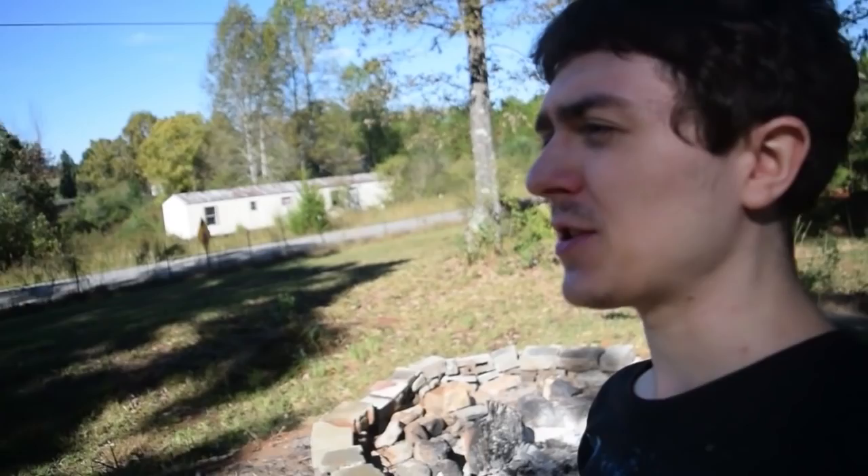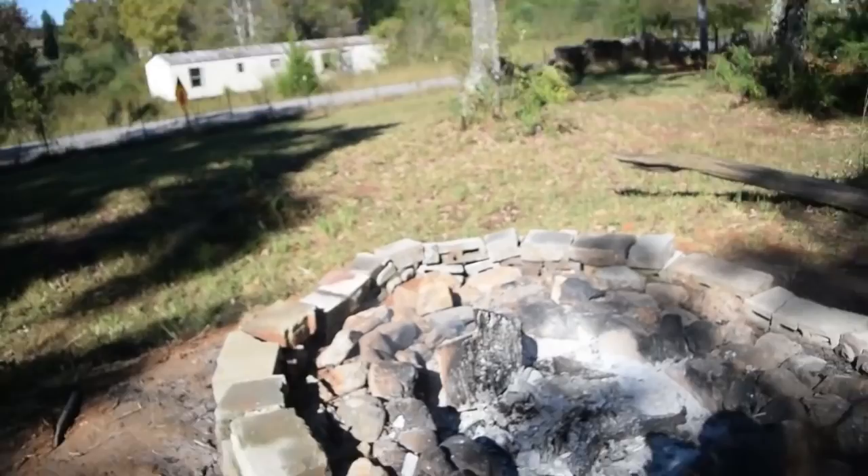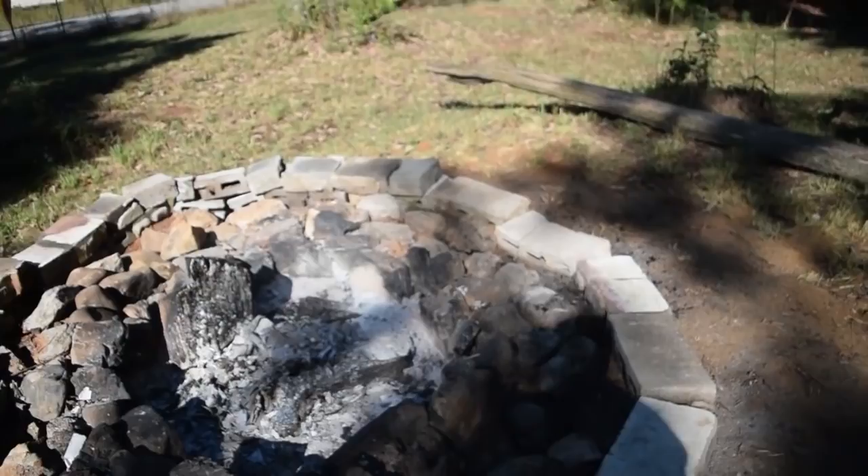I wanted to do an update video on the new home I'm going to be living in and truly give you guys a house tour slash land tour. First things first, you're going to see this in the middle of the day now since it's not dead tonight. I have a fire pit — I actually dug out a fire pit with my stepbrother. We dug this out, lined it up with river rocks, got cinder blocks, and we still need to build it up, but we made a fire pit.